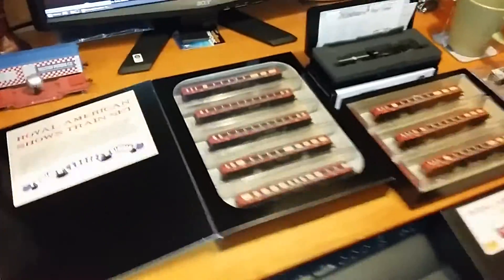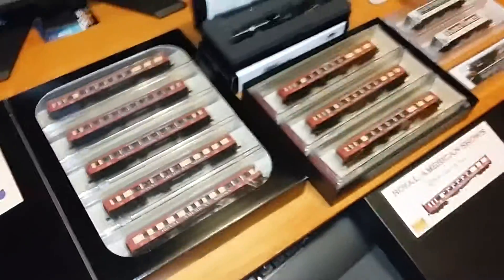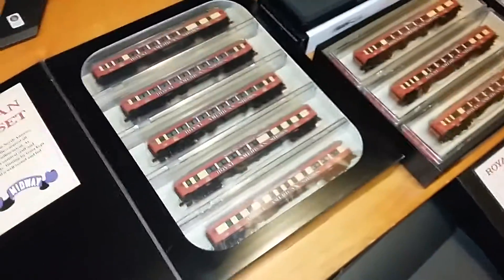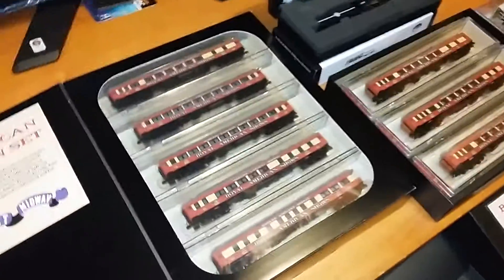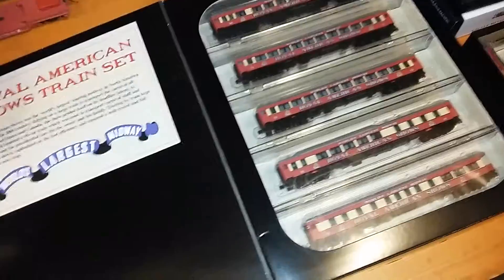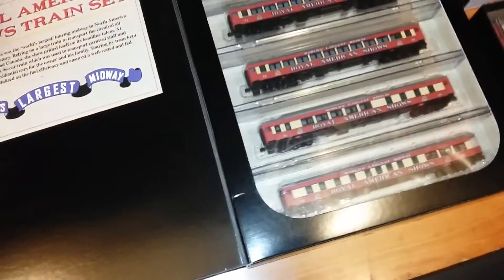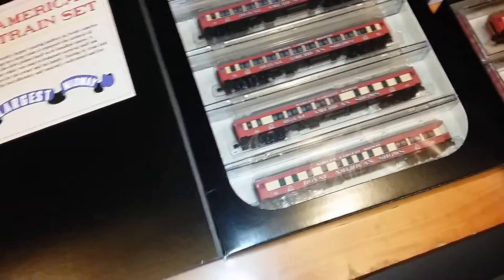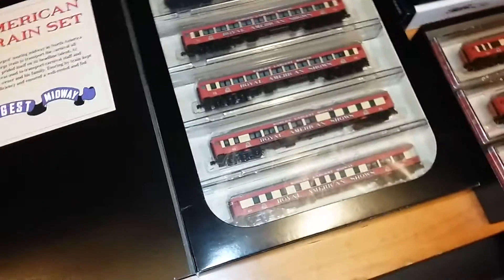So that does it in terms of HO. Now we're going to move on to N-Scale. As you can see, probably the most dominant piece is the Royal American Shows set. A lot of these pieces here actually came from my brother Alex. I'm going to go ahead and explain how I got them. The Royal American Shows cars came to me because I did show interest in them, and I got these through a trade, which has to be finalized.